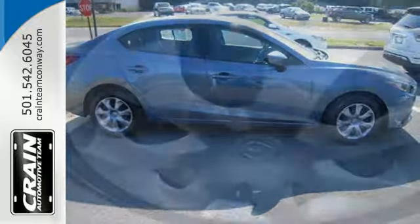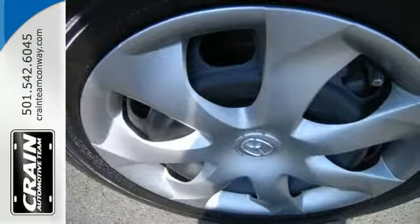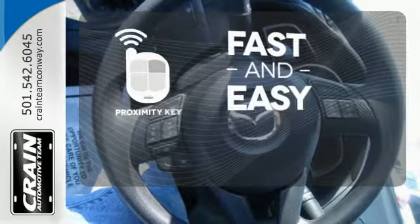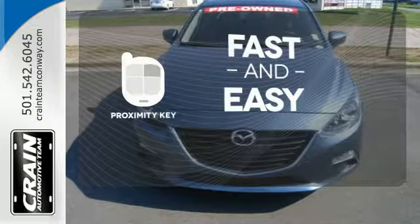Plus, it comes with an MP3 compatible audio system, so you can rock out as you cruise the highways in style. The proximity key allows you to approach your vehicle, get in and start the engine, all without the use of a key. With the key fob, your car will simply respond to you and only you.